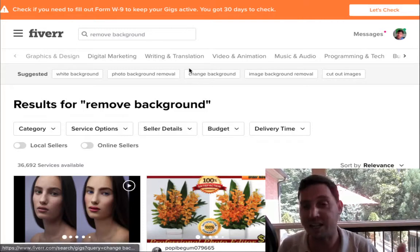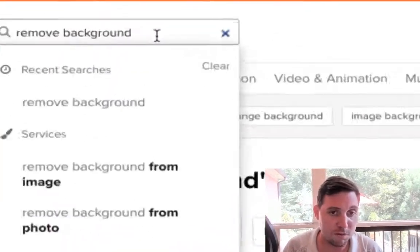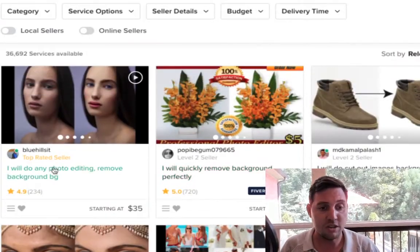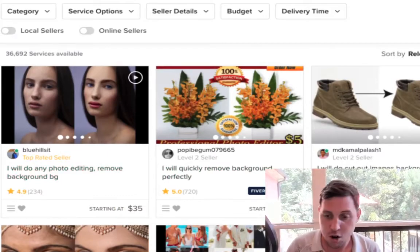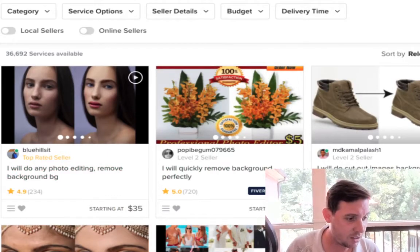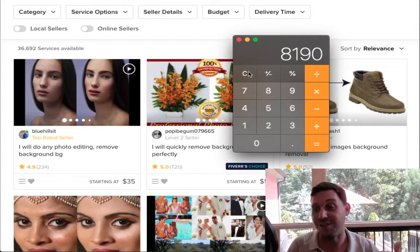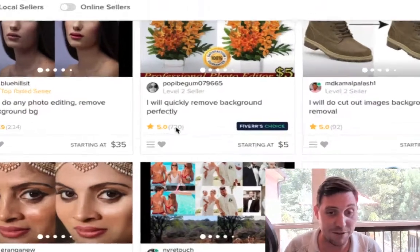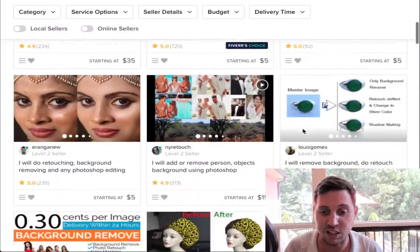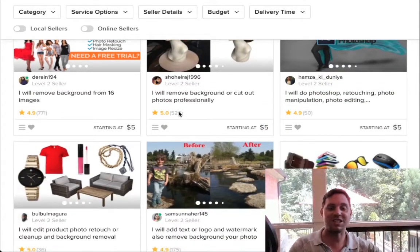I want to show you how high in demand it is to remove backgrounds on Fiverr. I've already searched 'remove background' and you can see results here — a top-rated seller at $35 who's already done 234 orders. On a calculator, 234 times $35 means they've made over $1,000 just from this one gig. Other sellers have 720 orders, 357, 529 — this is just a service that is in very high demand.